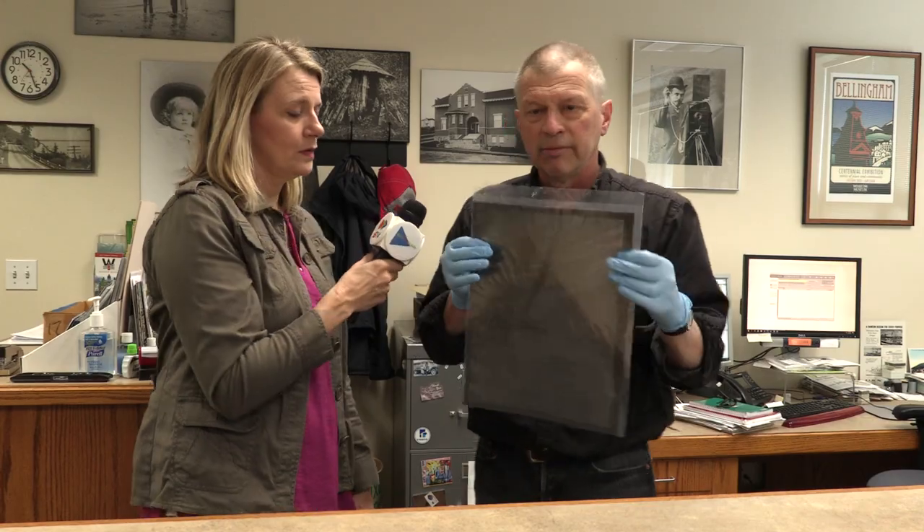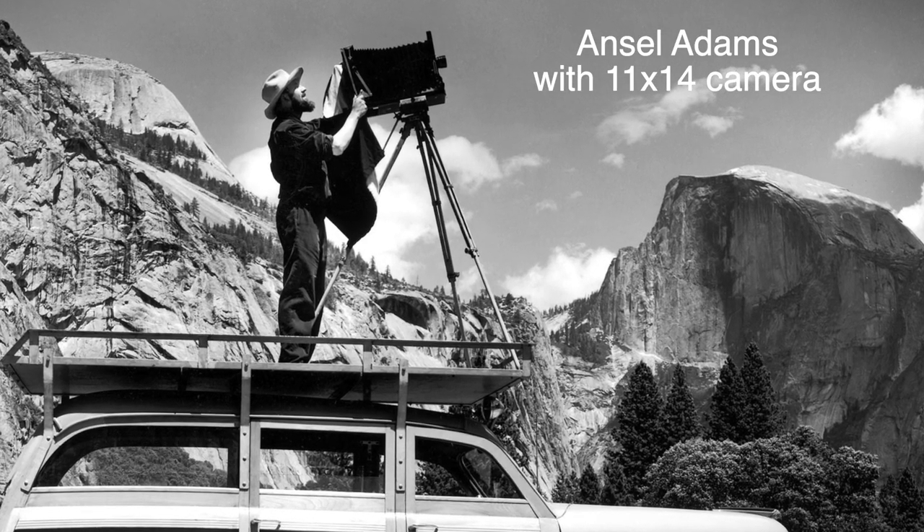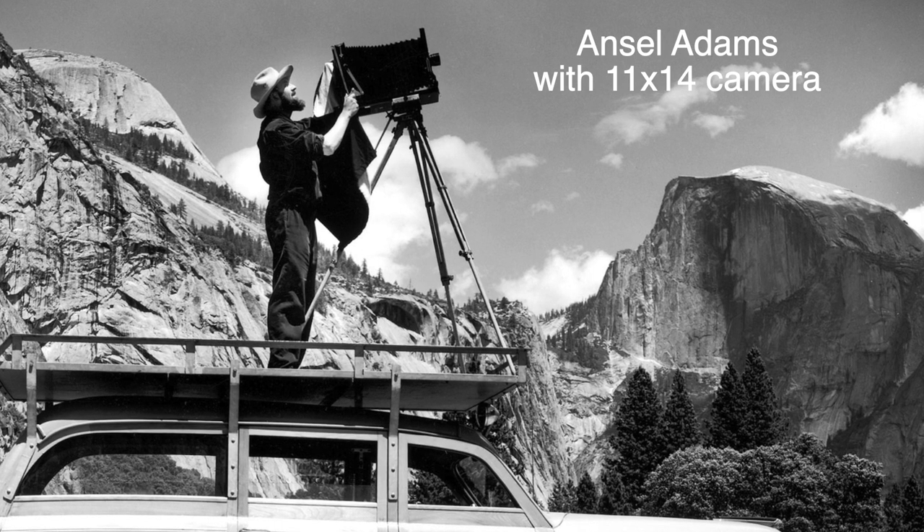We have other large format negatives all the way up to 11x14. So 11x14 — this came from a very large bellows camera, and these are a little more difficult to work with.